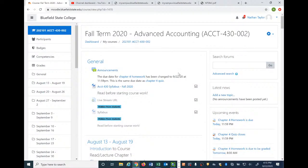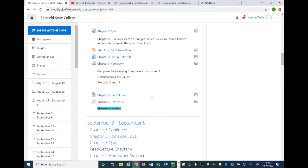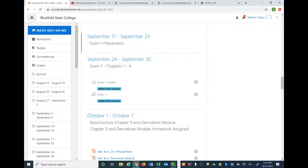Welcome back everybody. Today we're just going to do a quick little exam review. We're in the week of the 17th to the 23rd, so this is just exam one preparation. It's going to be a quick one. Next week will be our slated time for the actual exam, because I want to give you all the remainder of this week to have time to study and be ready for it.